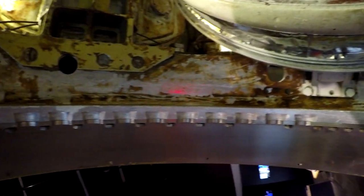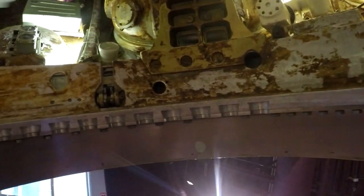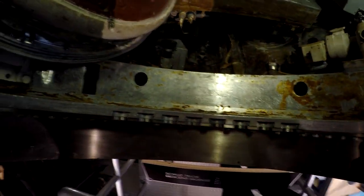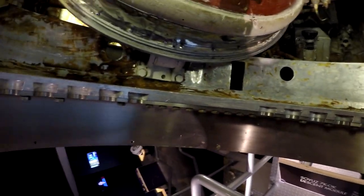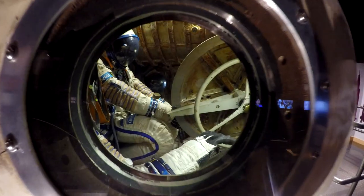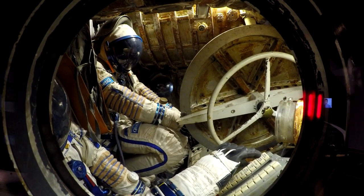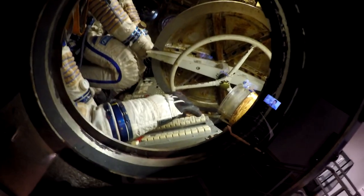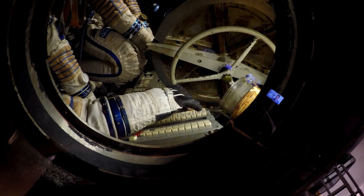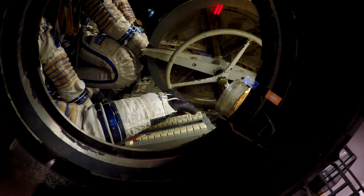This stainless steel structure is the hatch between the descent module and the orbit module — not a docking door, just a hatch that has to handle the heat of re-entry, made of stainless steel. And there's the control panel — the hatch is getting in the way, but you can see it from the other side through this window. There's a whole panel down there; I'm trying to figure out how to get the camera in over the top to see it.